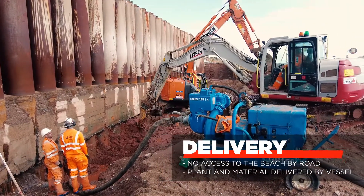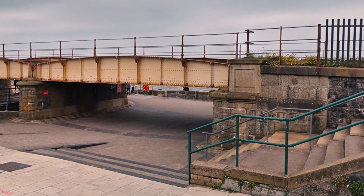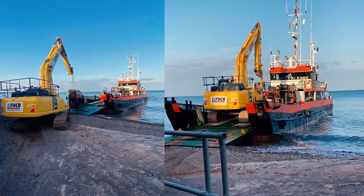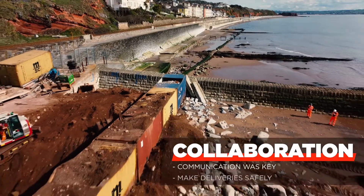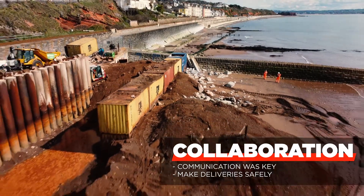The only access point to the beach was a road with a small underpass. This meant we had to deliver plant and materials to the beach via vessel. Communication with Lynch and Bam Nuttall was key to making this happen and ensuring deliveries could be made safely.